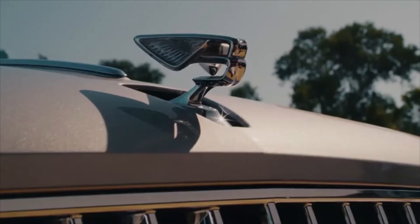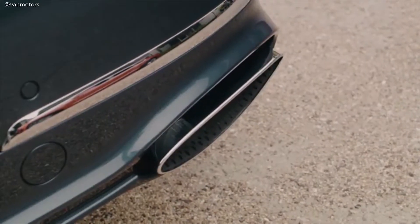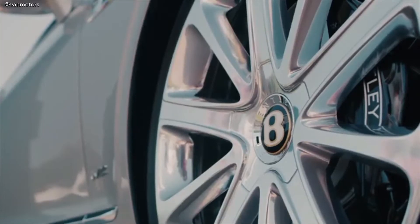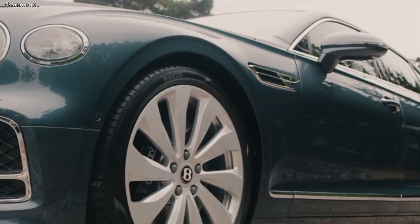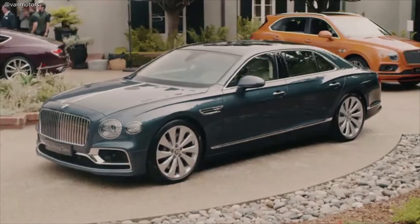For the first time since 1959, we've got a Flying B on the Flying Spur. We're launching with a 6.0-litre W12 engine with active four-wheel drive, four-wheel steer and a Bentley Dynamic Ride System, all combining to give the most dynamic Bentley sedan ever.